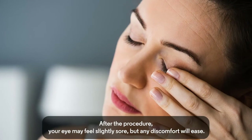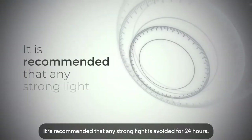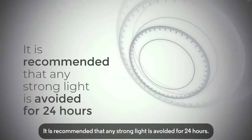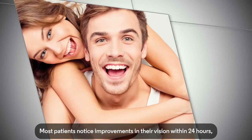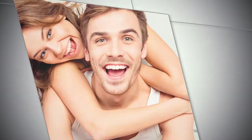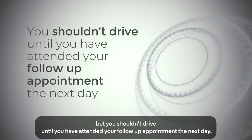After the procedure, your eye may feel slightly sore, but any discomfort will ease. It is recommended that any strong light is avoided for 24 hours. Most patients notice improvements in their vision within 24 hours, but you shouldn't drive until you have attended your follow-up appointment the next day.